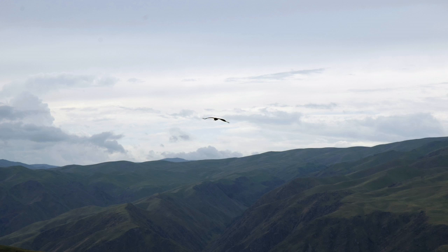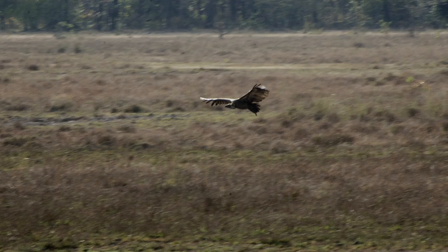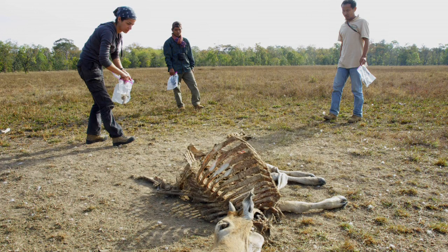If you see a vulture soaring in the skies, it's one of the most beautiful sights that you can ever see. It's taken millions of years for these animals to evolve to perfect this ability to soar for hundreds of kilometers in a day. Vultures have been vilified because of their association with death and decay, and it's actually ironic because vultures help keep the environment cleaner by preventing the spread of disease by consuming animals after they've died.